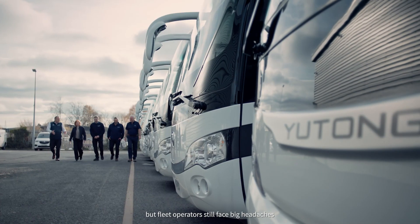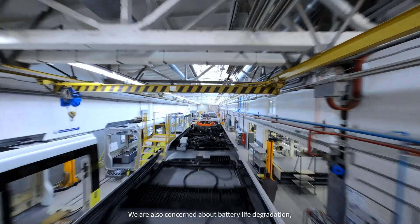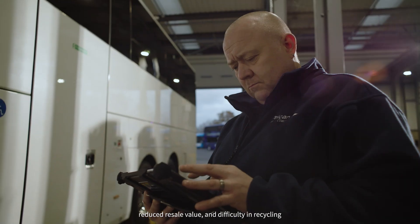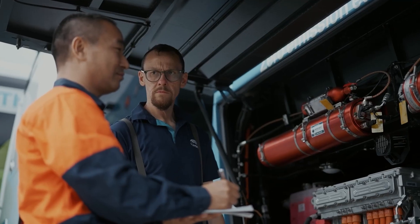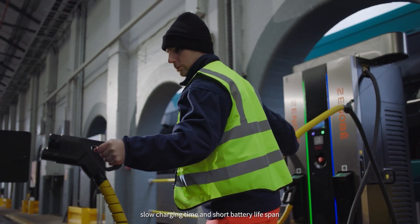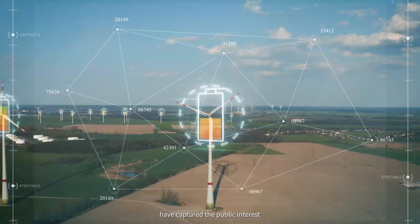Electric buses are booming, but fleet operators still face big headaches. Concerns about battery life degradation, reduced resale value, difficulty in recycling, limited driving range, slow charging times, and short battery lifespan have captured the public interest.